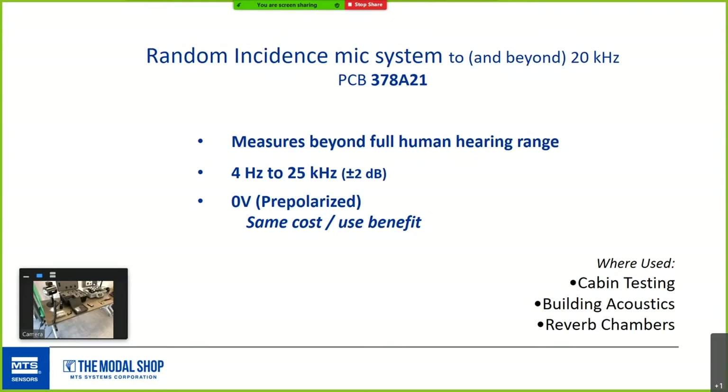The 378B21 system is an industry exclusive for random incidence — for cabin testing, building acoustics, or reverb rooms. Previously released random incidence mics were only spec'd to about 16 kHz; this mic goes through 20 kHz and beyond. It's a small half-inch package with the same pre-polarized system benefits.